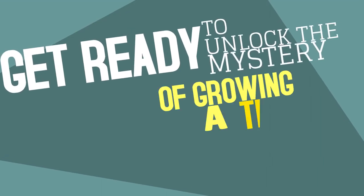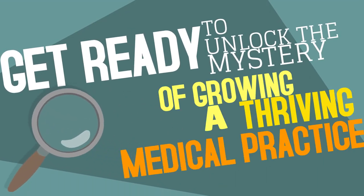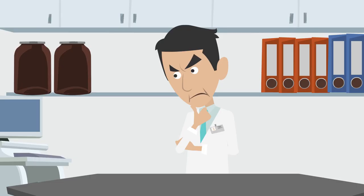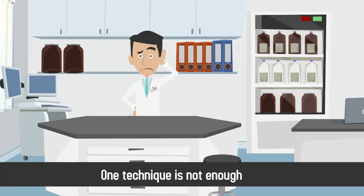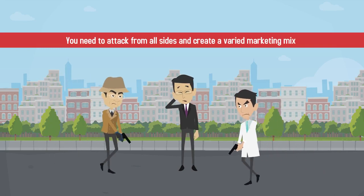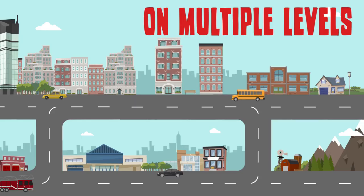Get ready to unlock the mystery of growing a thriving medical practice. Sherlock Doc is here to help! When it comes to effective marketing for your medical practice, one technique is not enough. You need to attack from all sides and create a varied marketing mix that resonates with your target market on multiple levels.